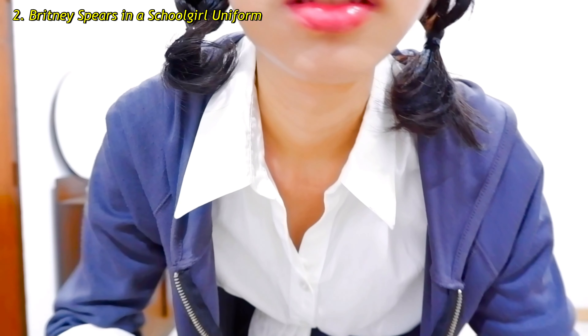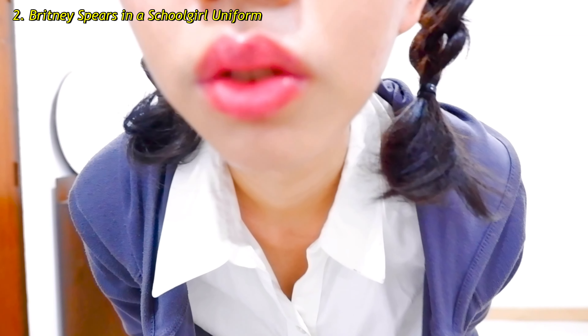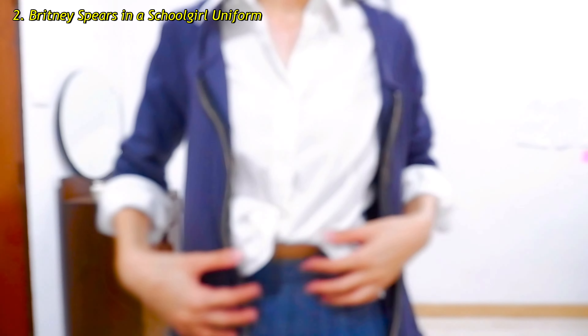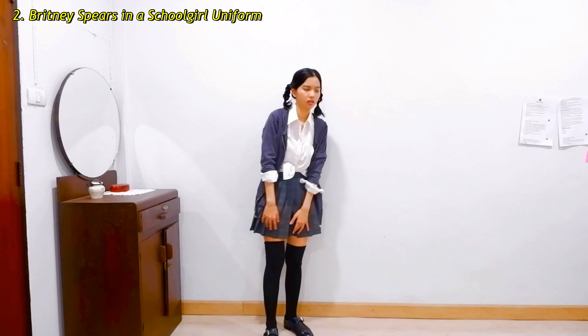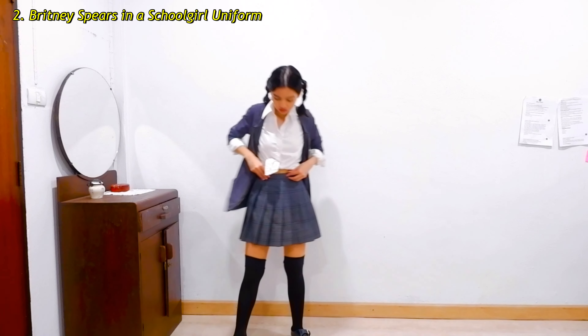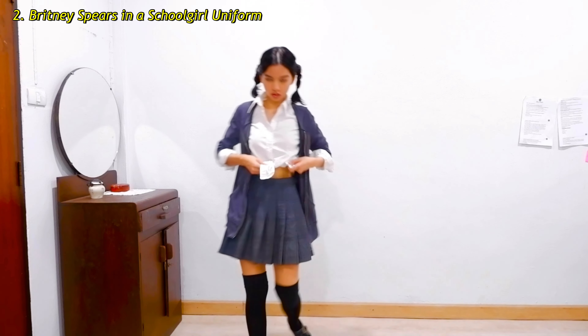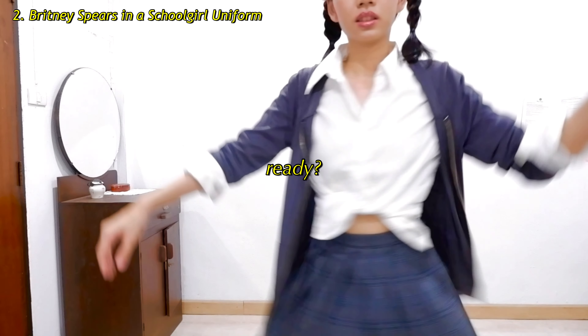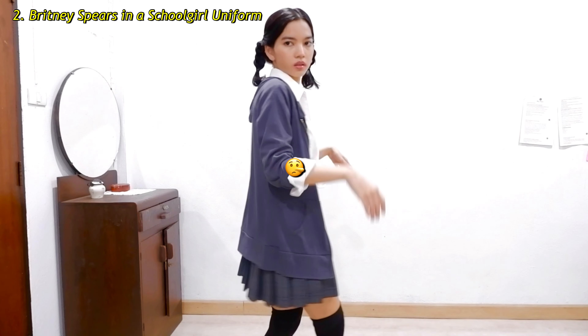This is so iconic — hands down, you can't go wrong with the classic schoolgirl uniform. If you're wondering whether you want to look cute or look sexy, I think this costume gives you both. The pigtails put on an innocent look, but the white shirt tied up revealing the midriff is really killing it.